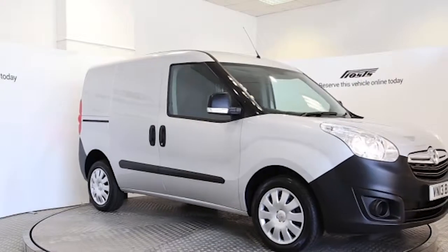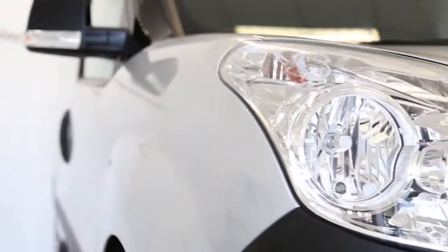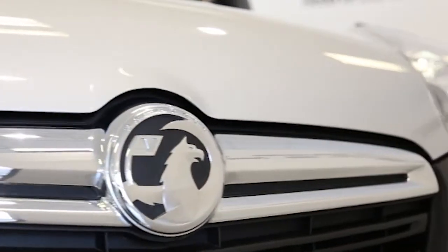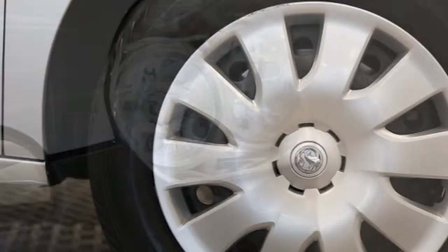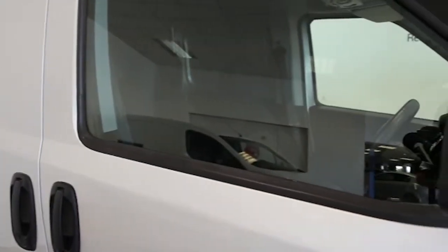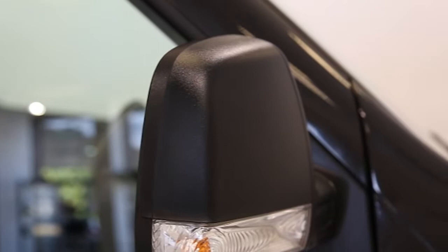Here we have a 2013 registered Vauxhall Combo L1H1 crew van with a 1.3 litre manual transmission diesel engine. The van is finished in star silver. Key features include air conditioning,